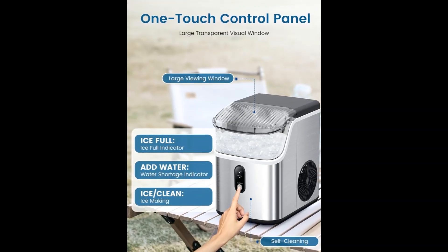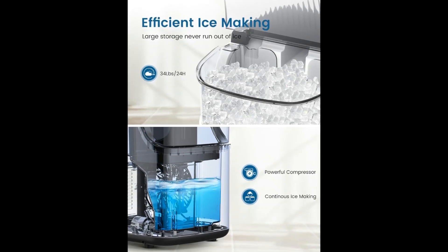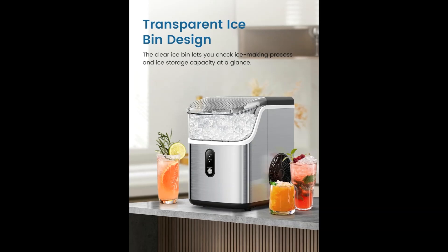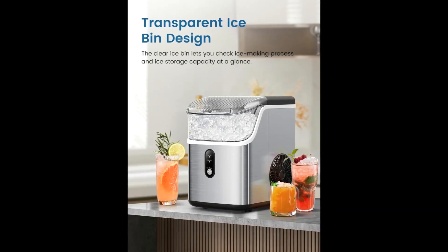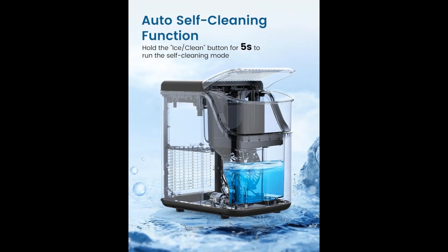The Cowsar Nugget Ice Maker countertop drops ice continuously and serves up to 34 pounds of pellet ice within 24 hours, ensuring a steady supply of fresh nugget ice for household or party use.